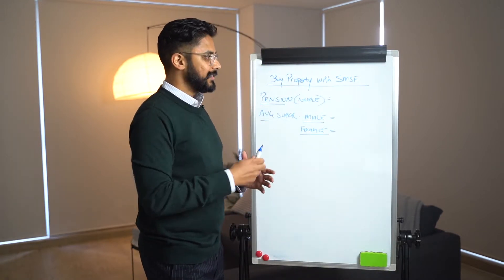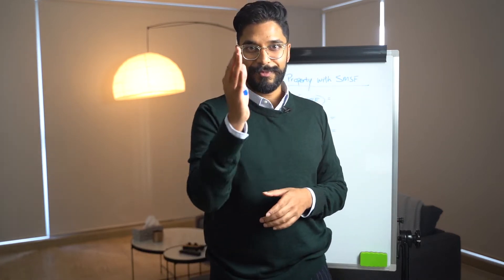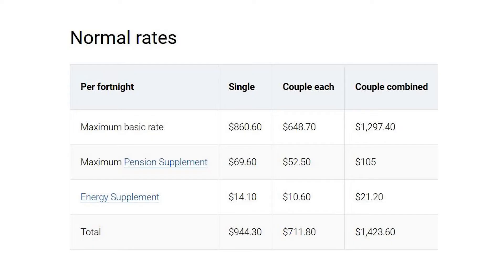When we're looking at pension, this is as a couple — what is the average that's being earned? I've got some numbers here. On average, a couple will get $711 per week.